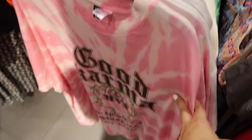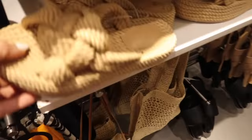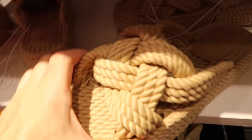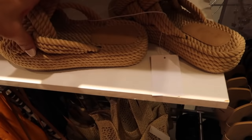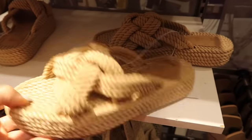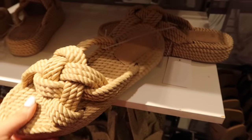Also seeing little roped sandals — I think Free People had something very similar that I wanted but they were too expensive. These are only $24.99, even though dupes on Amazon are still like over $50.